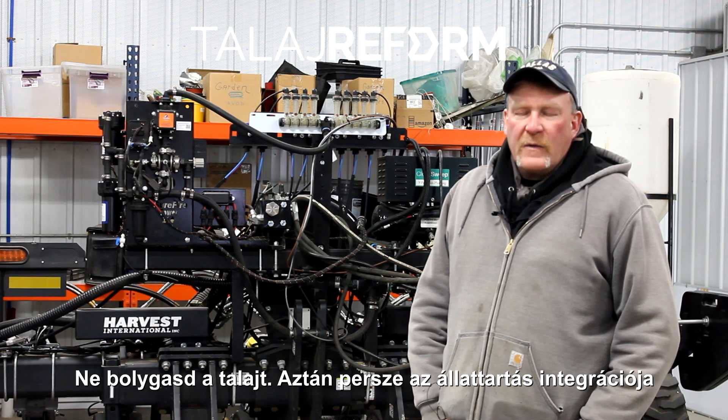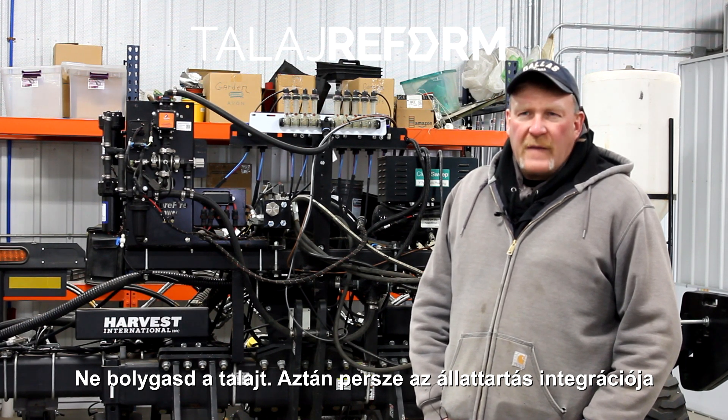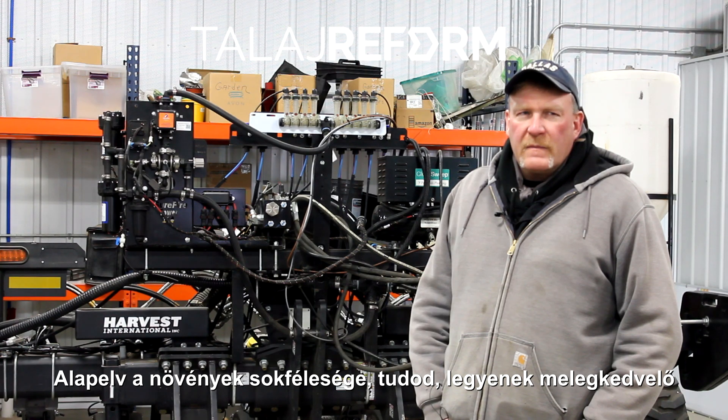No-till. You cannot disturb the land. And of course livestock integration is a key component, one that's often overlooked, and diversity.